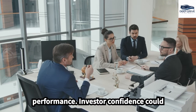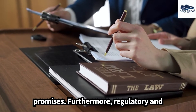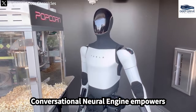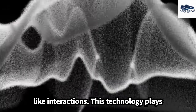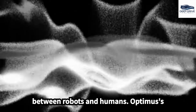Investor confidence could diminish if production goals are not achieved, especially following ambitious promises. Furthermore, regulatory and safety issues regarding humanoid robots might complicate market entry. The conversational neural engine empowers Optimus with the ability to comprehend emotions and context, enhancing human-like interactions. This technology plays a crucial role in improving communication between robots and humans.